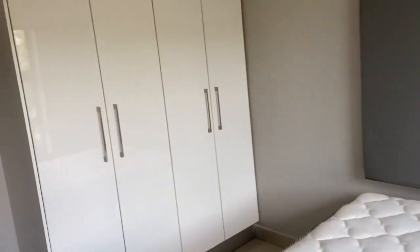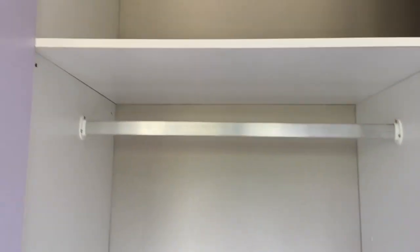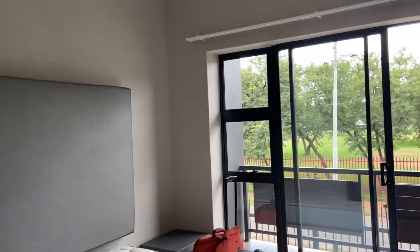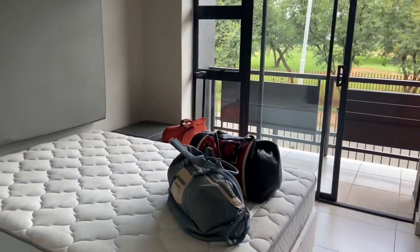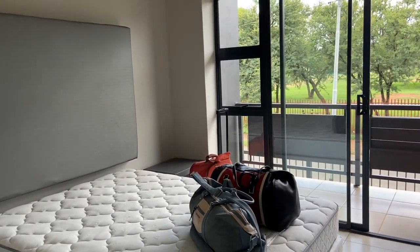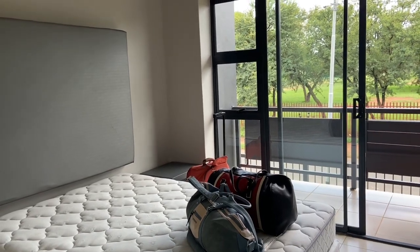Let me show you the cupboard space because it's bigger. Okay, well this part is the same size as the other one, but this other part is a lot bigger. We've reached the end of our room tour, guys. I've got my bags there because I'm already moving. The most difficult part about moving for me always has to be my clothes. Bye!